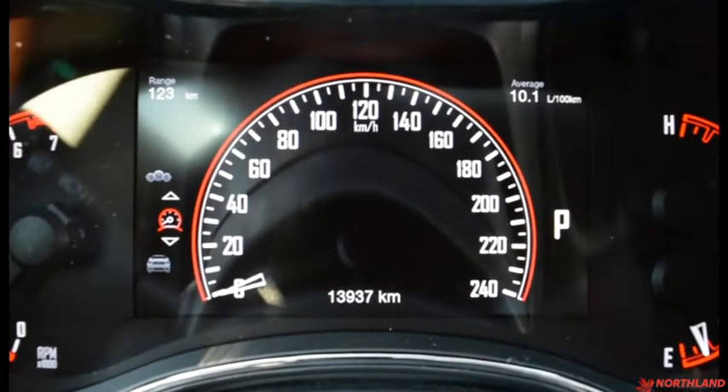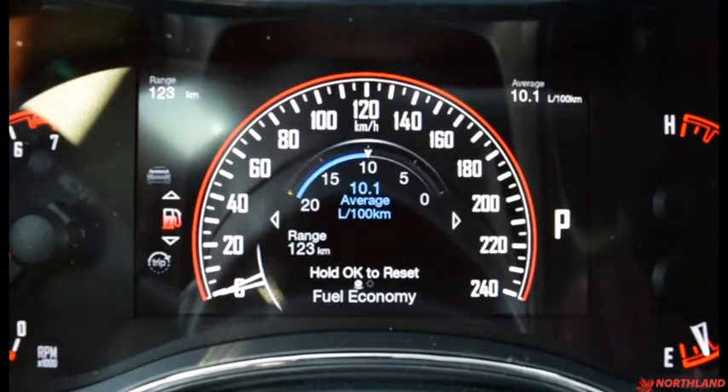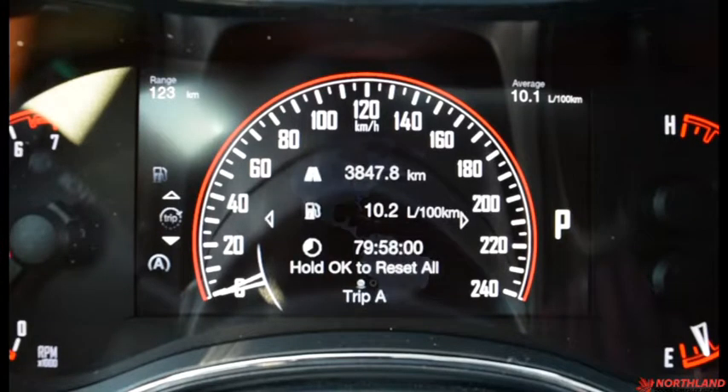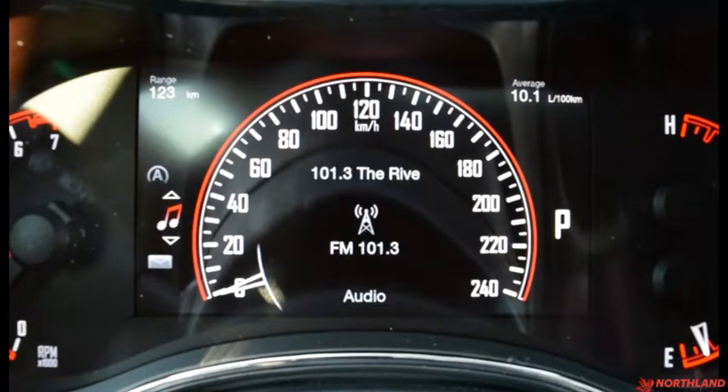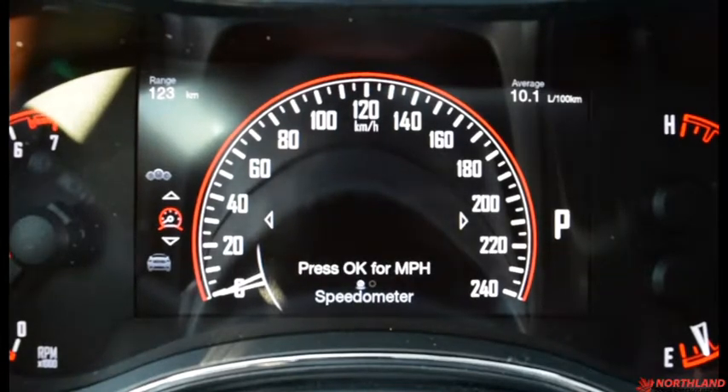It also tells us our range and our average liters per hundred kilometers. We can switch that around to our vehicle info — we also have our fuel economy, trip, stop-start options, our audio, our stored messages, our screen setup, and back to our speedometer.